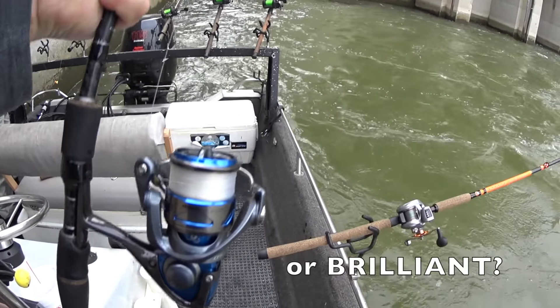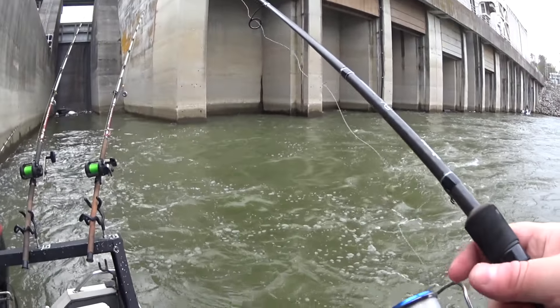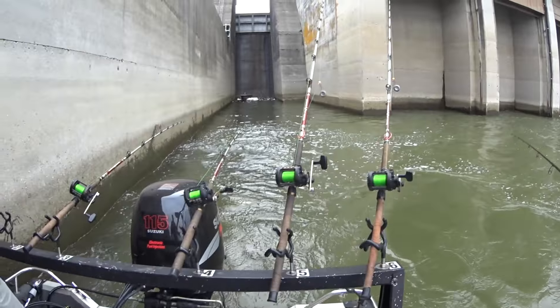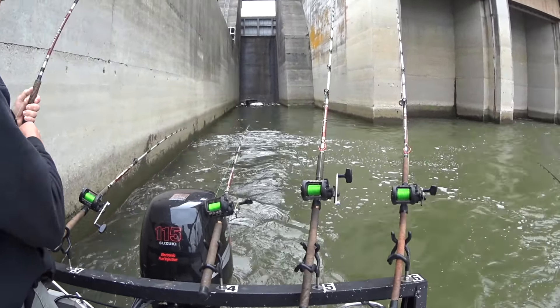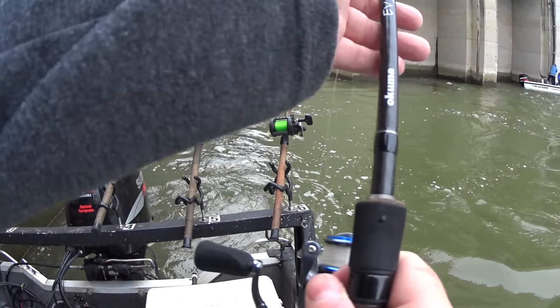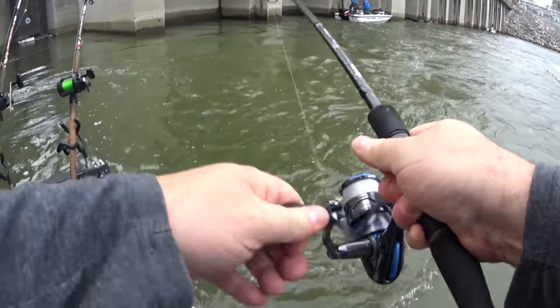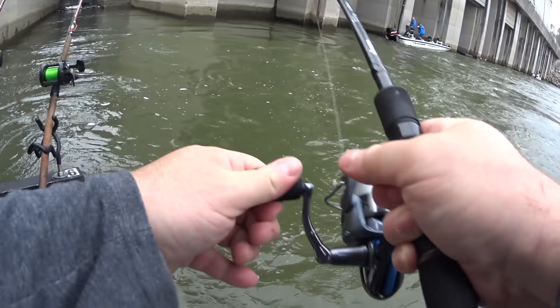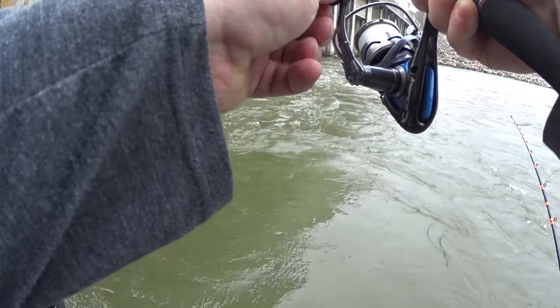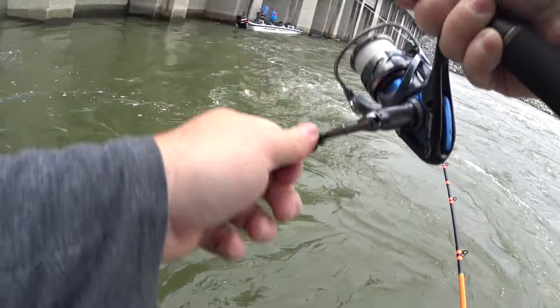I'm going to do something incredibly stupid here. I'm using a threadfin on my light tackle to see if I can catch a drum. This is only eight-pound line so this will be an interesting fight. I just saw a drum right on the edge there - it took my bait. I'm going to try hooking this one differently, right through the nose. Got one - this was either a terrible idea or a brilliant idea, and he's not coming up.